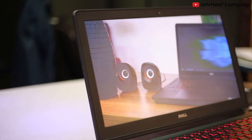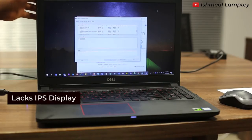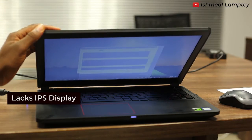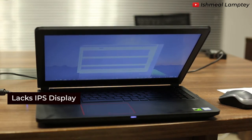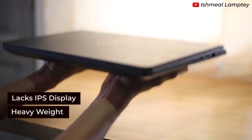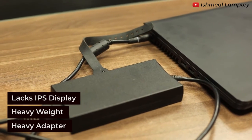What I don't really like about this laptop is that it doesn't have an IPS display, which means you can't get great display from wide angles — and that's a downside. Also, the weight is 2.5kg, which makes it a bit heavy. The adapter is also heavy, so imagine carrying both around — it makes it much heavier.